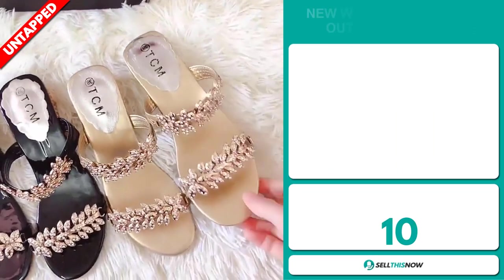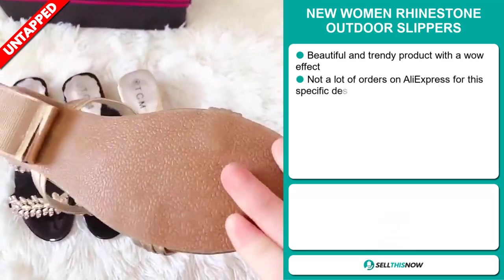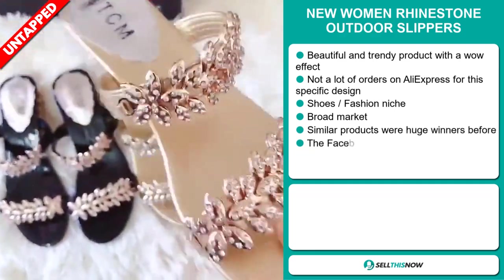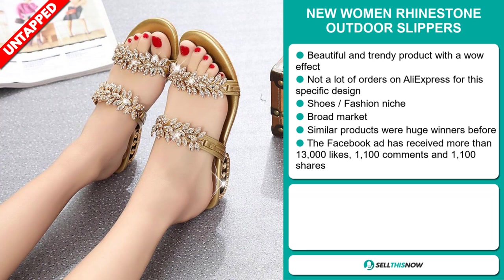Our next product is the new Women Rhinestone Outdoor Slippers. This is a beautiful and trendy product with a wow effect, and we also think it has a lot of untapped potential. So far there haven't been many orders on AliExpress for this specific design, so you could definitely take advantage of this, and it falls under the shoes fashion niche market.